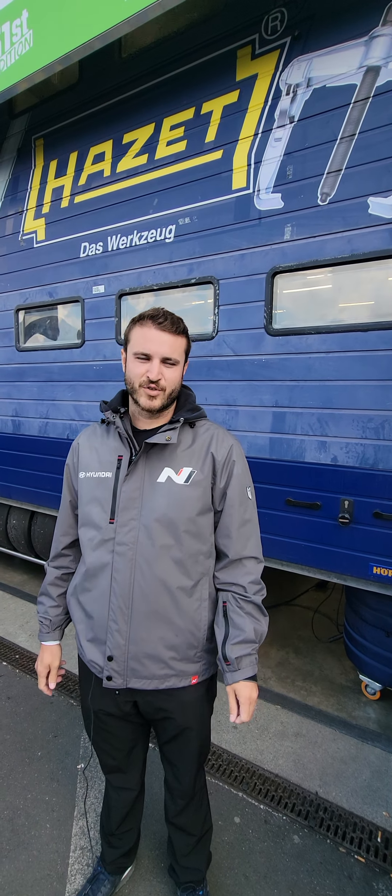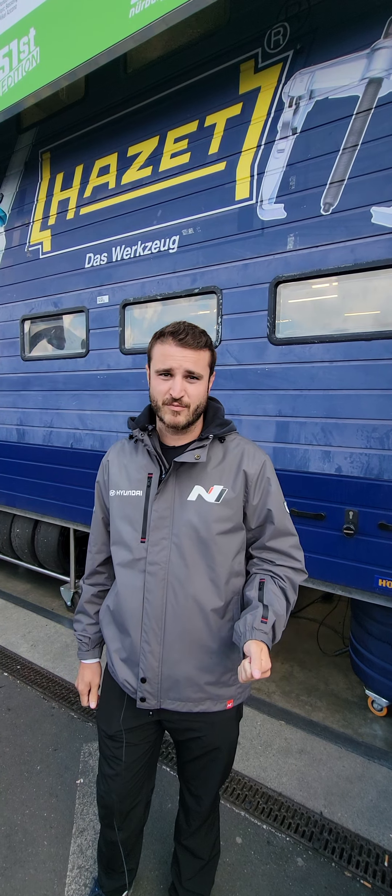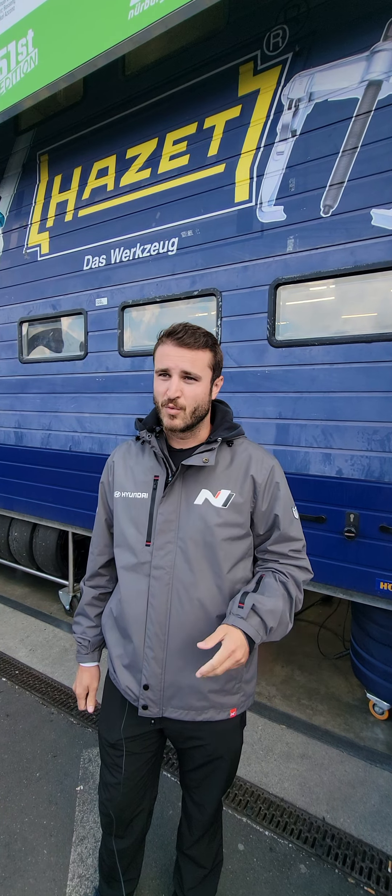Hello, I'm Kyle Compton, Technical Director of Brian Hurd Autosport. We're here getting ready for the last qualifying session before the 24 Hours of Nürburgring, working with Target Competition in partnership with Hyundai Motorsports Germany.